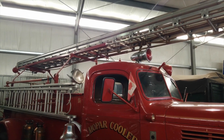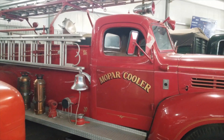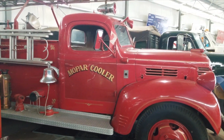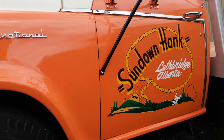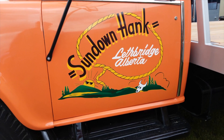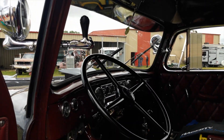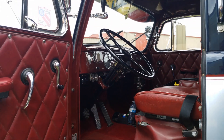Checking out some of the truck displays. I really like this fire truck — the light-siren combination on the roof is really cool. We also really like this truck both for the orange creamsicle color and the artwork on the door. The interior of this truck is pretty much the epitome of what a big rig is supposed to look like.